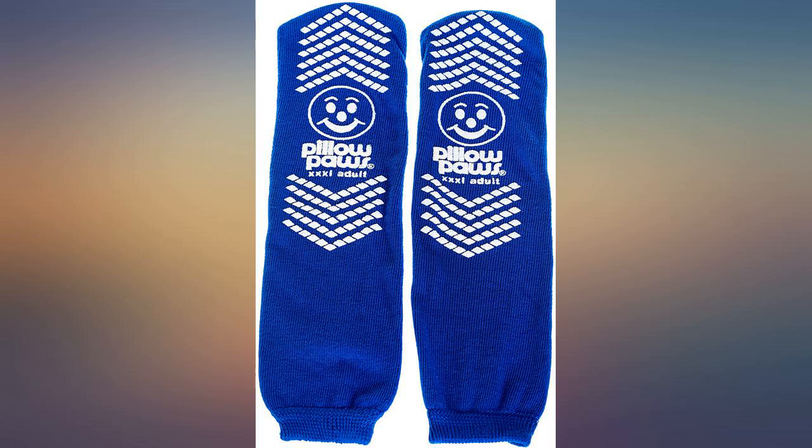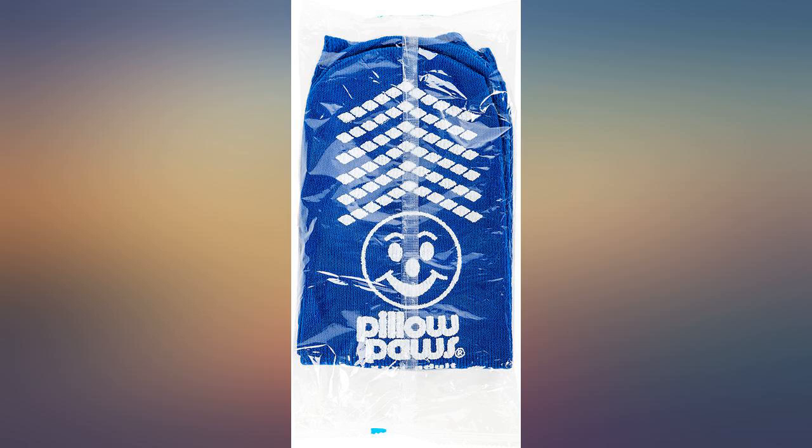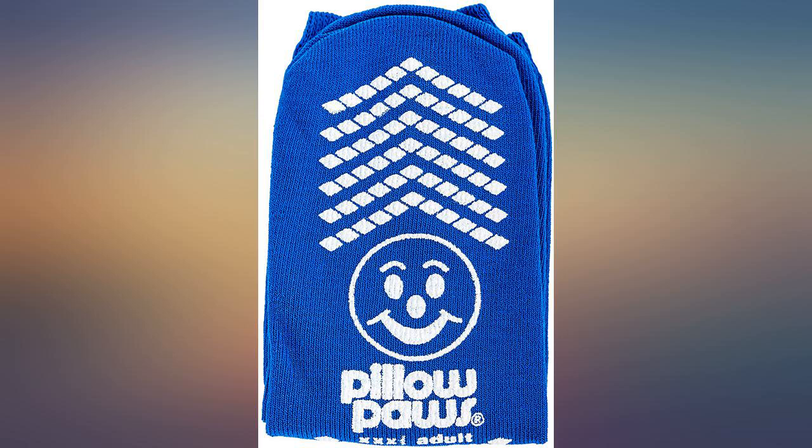Great sock. Having a very large foot, I have problems getting socks and shoes. These slippers are a nice fit — anti-skid, great price, not $10 a pair. Thank you.